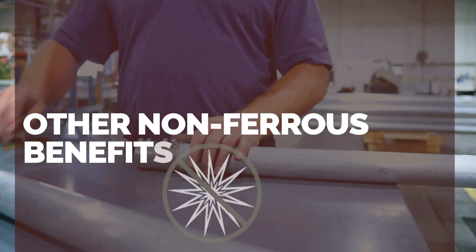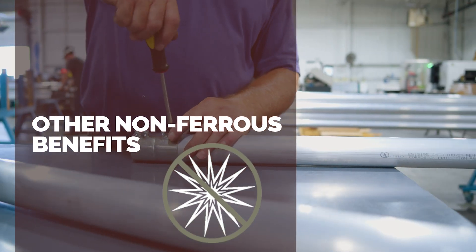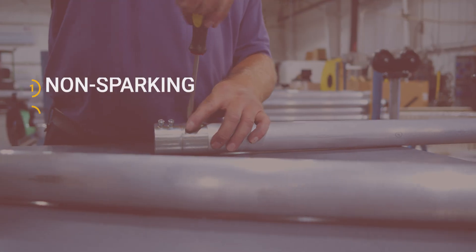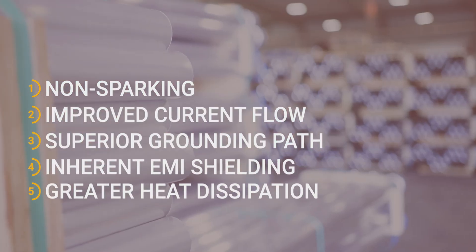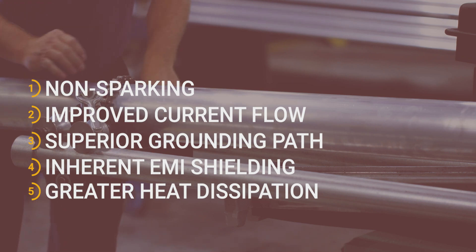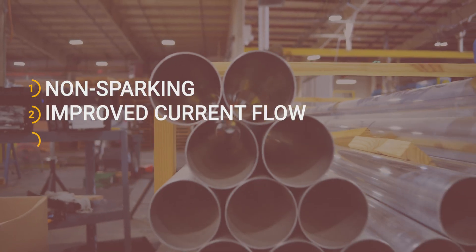Unlike steel, aluminum is a non-ferrous metal, meaning it does not spark, allows improved current flow, and provides a superior grounding path. Plus, being non-magnetic, it provides inherent EMI shielding.